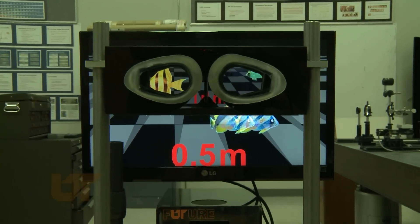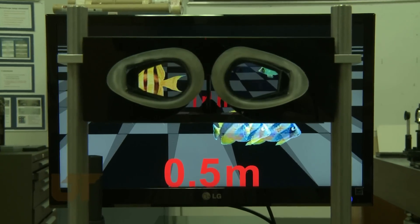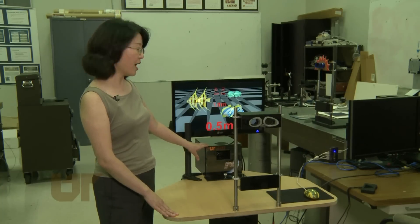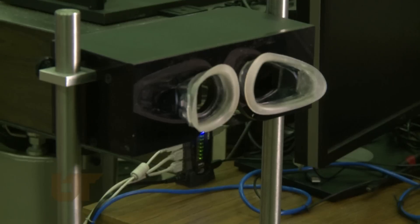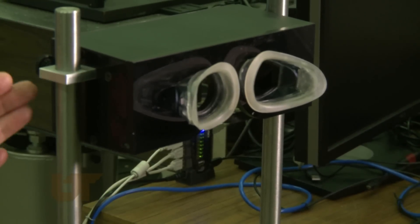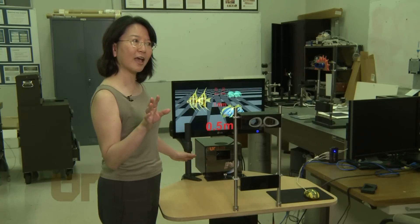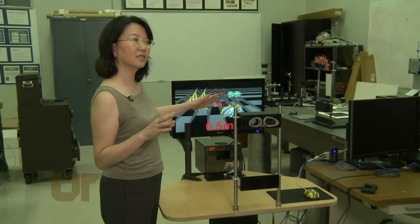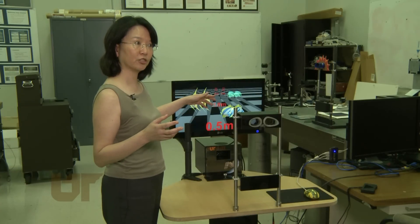Called the Dynamic Ocular Evaluation System, the test is done as a child watches a short 3D cartoon. This is the infrared device. The infrared comes out from the lower path into this eye goggle, and the computer will automatically detect the infrared signal and identify the eyes, then start to change the image and perform the detection of the eye condition.